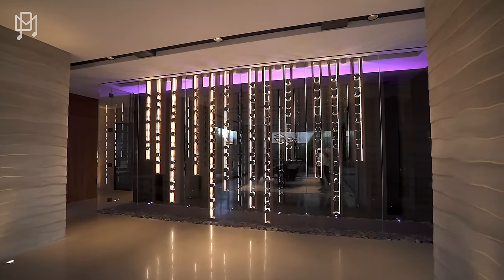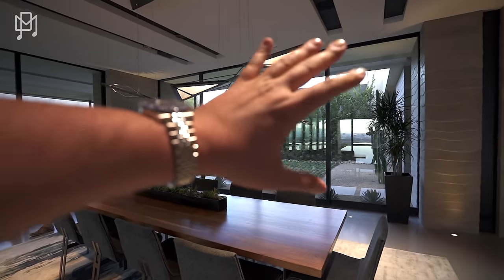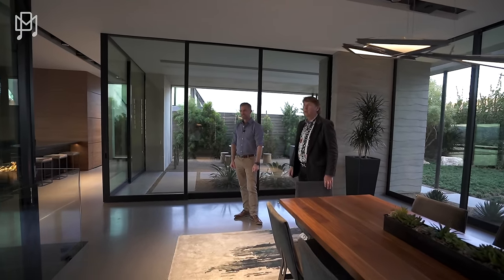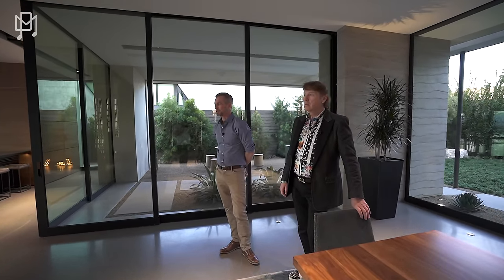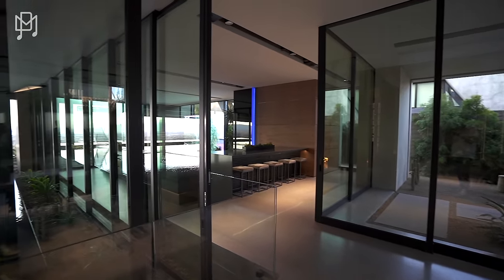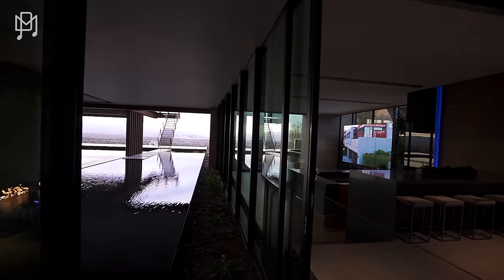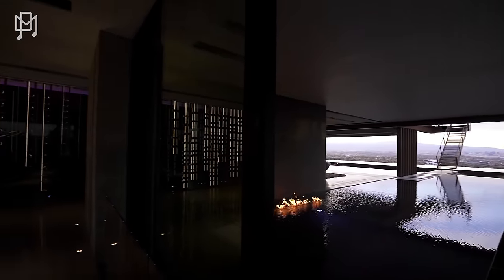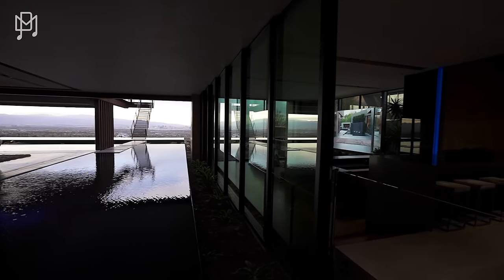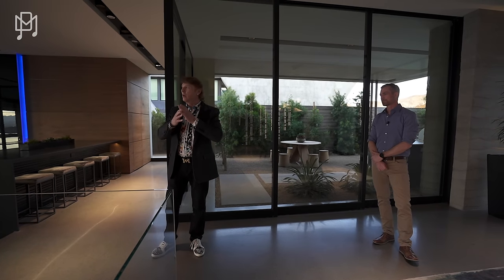Behind you there's the wine display — temperature-controlled wine cellar you can serve from, with a prep kitchen there if you have caterers. Every room has nature and green, which makes such a huge difference to how the space feels. The pocket doors here are probably some of the largest you're going to find anywhere in Las Vegas — that great indoor-outdoor connection. In a normal home you'd have walls with windows and doors; here it's all glass.